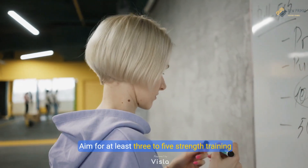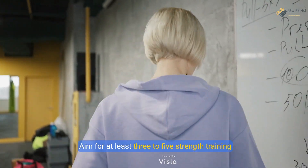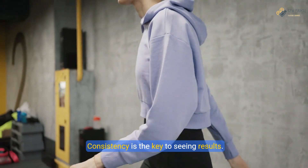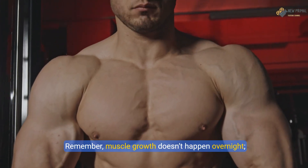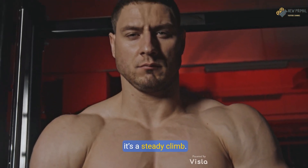Next up, consistency. Aim for at least 3 to 5 strength training sessions per week. Consistency is the key to seeing results. Remember, muscle growth doesn't happen overnight — it's a steady climb.